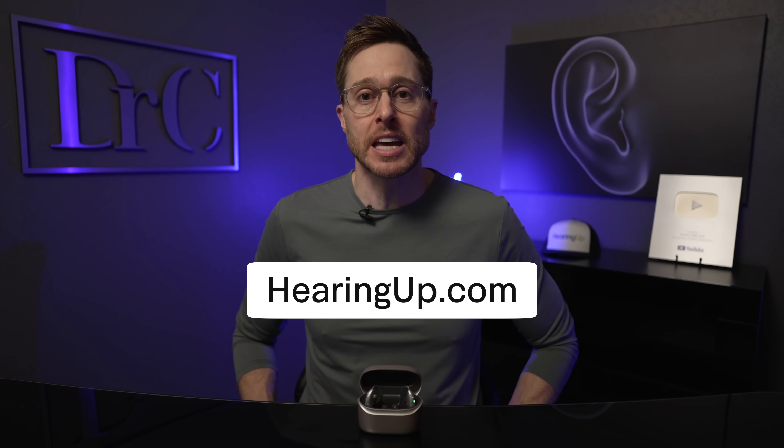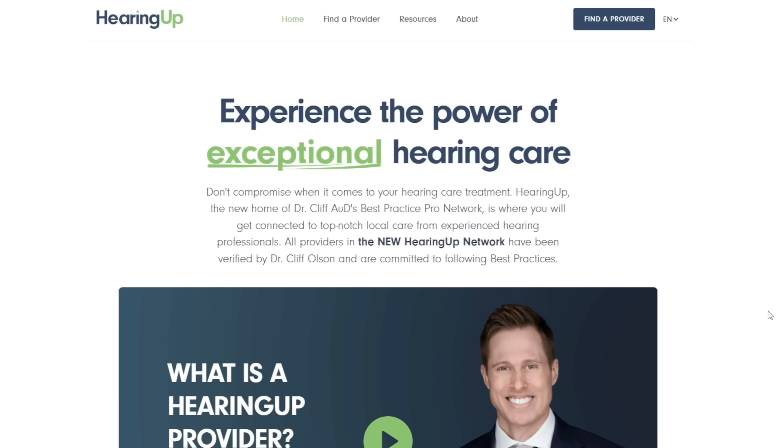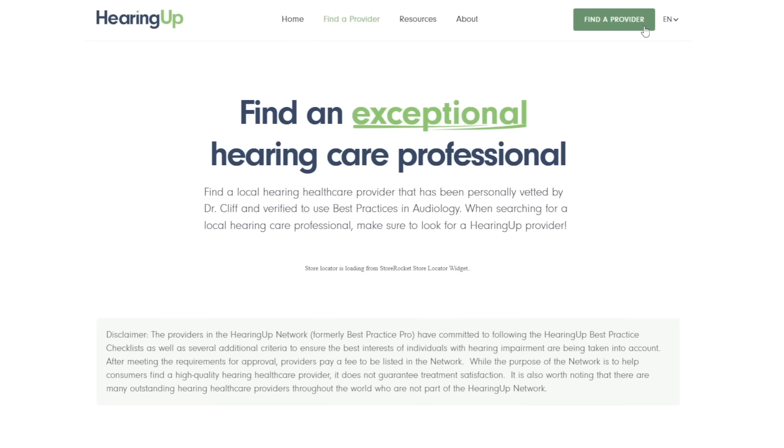It's also important to note that if you are not performing well with your Infinio hearing aids prior to this firmware update, you're not going to perform well after the update. Your overall performance has everything to do with how well the hearing aid has been fit and programmed by your hearing care professional. The only way to maximize your performance with the Infinio Ultra R and Infinio Ultra Sphere is to go to a professional who follows audiologic best practices. I highly recommend checking out hearingup.com to find a Hearing Up Network member in your area — members are vetted and committed to comprehensive audiologic best practices with Phonak hearing aids.